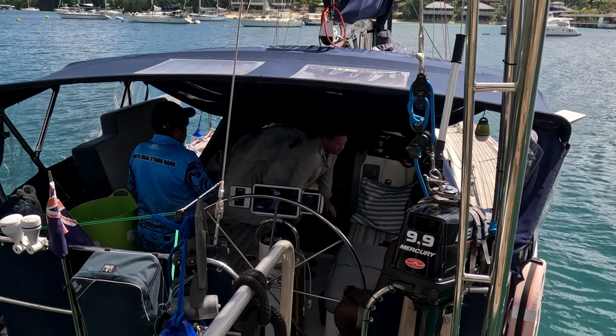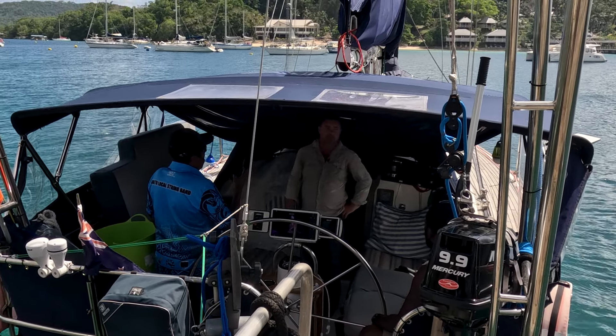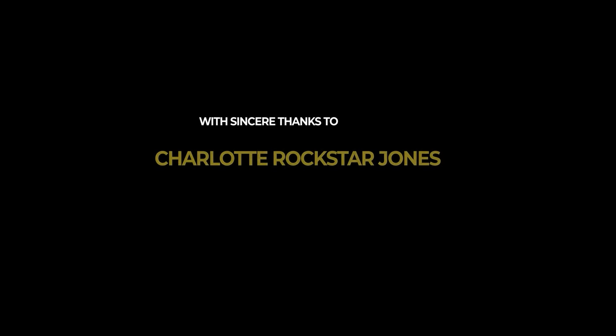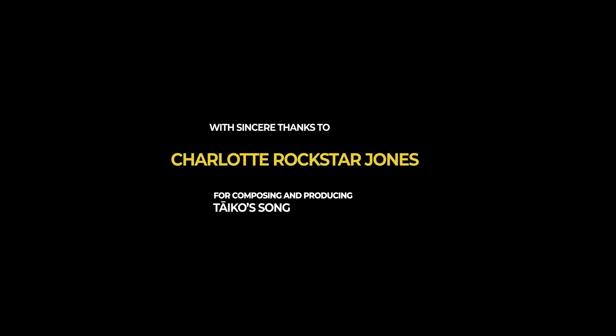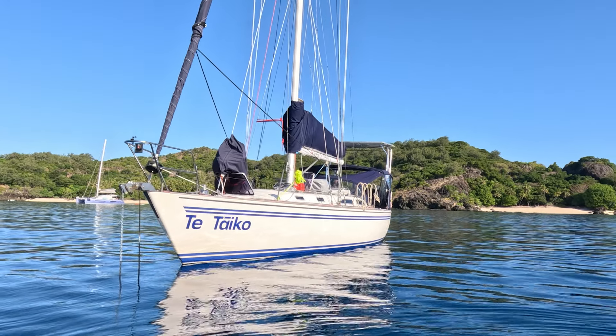To end off a good day, Joseph and Abel asked if they could see how we lived, so we said sure and invited them aboard Taiko. Adam took them on a tour. Thank you for watching. If you enjoy our videos, please consider subscribing, giving us a thumbs up and sharing with those who you think will enjoy it too. A massive thank you to our Patreons for your support — it means a lot to us. See you next Sunday.